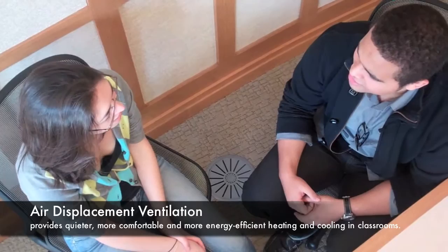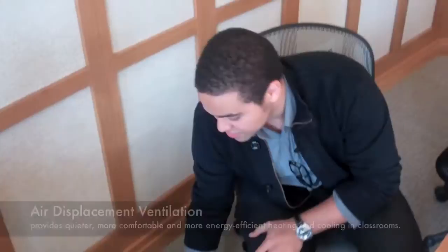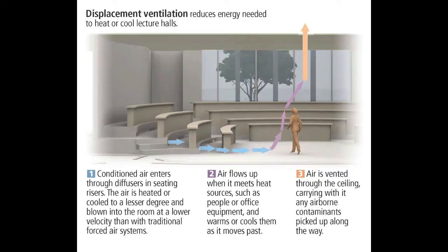Can you hear that? I don't hear anything. That's right — this room has air displacement ventilation, which is much quieter and much more efficient than a traditional ventilation system. It brings heat up and cold down from below and circulates it throughout the room, so there are no hot or cold spots and the entire room is fully ventilated.